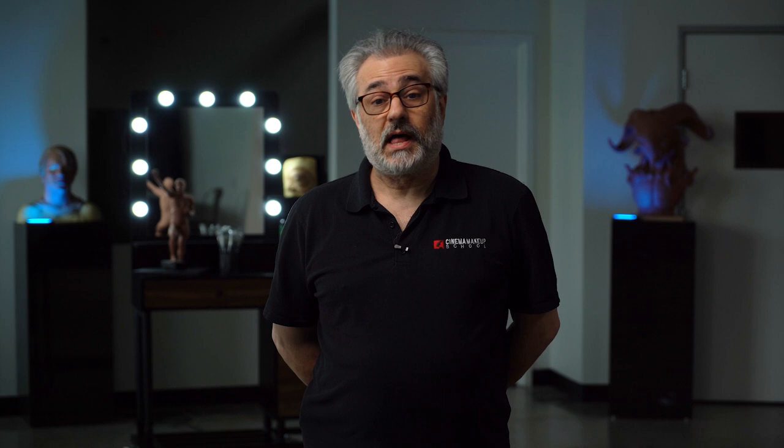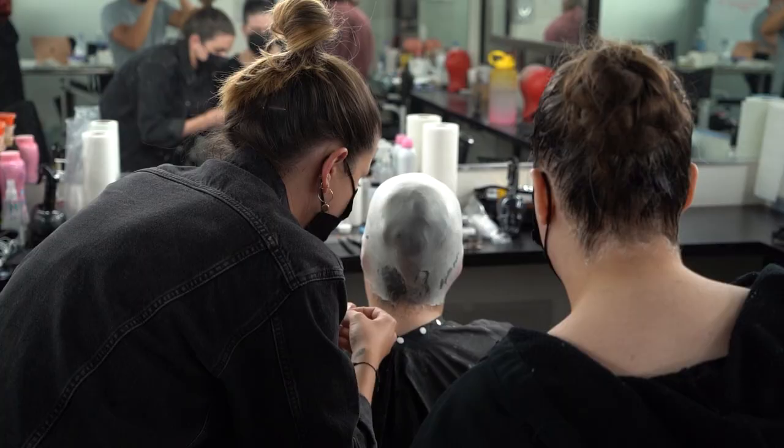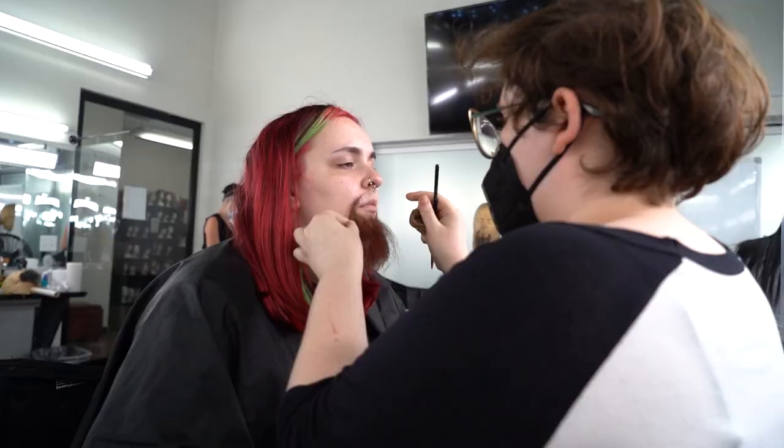Character Class is an essential class for anyone wanting to do on-set makeup for film and television. It's a four-week class, 30 hours per week, that covers all the essential out-of-the-kit techniques that you'll be using on a day-to-day basis, with the emphasis on realism.